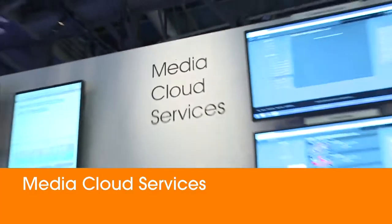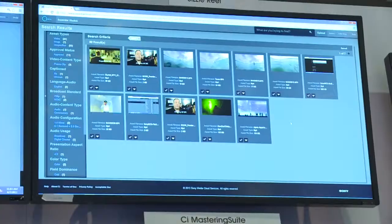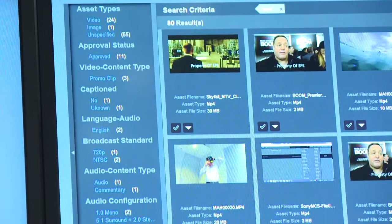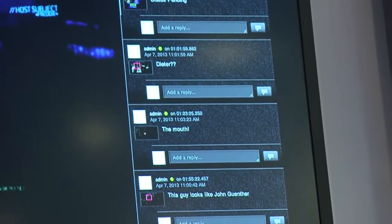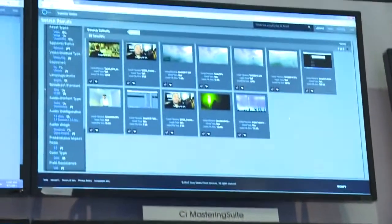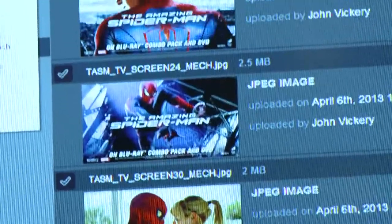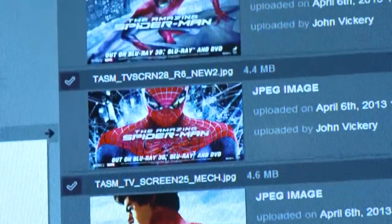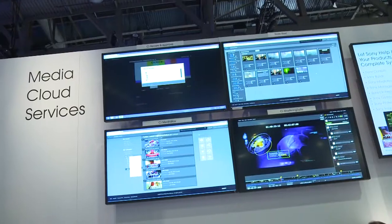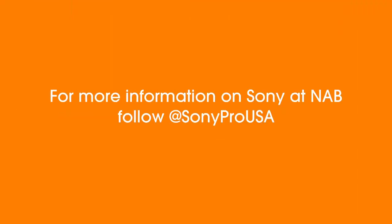We're launching media cloud services at NAB 2013, and what we've done is actually solved some of the challenges with getting these giant files into the cloud and being able to do collaborative work around them. Teams can now work in different locations around the world around the same single media file and collaborate together to enable more agile production capabilities. It spans from the prosumer market to true professionals and will be on a monthly subscription plan, similar to a cell phone plan.